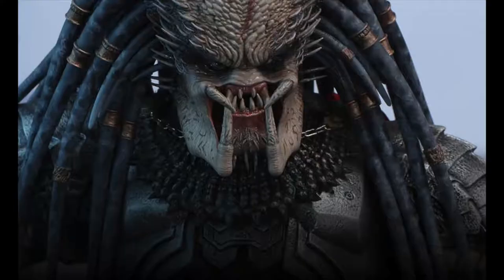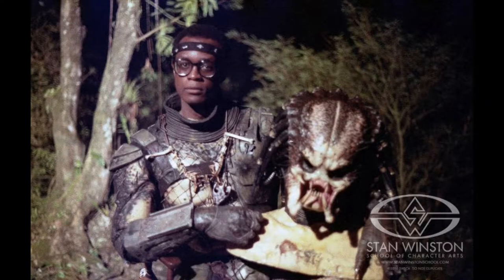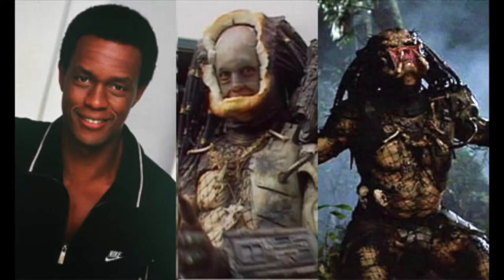The end result is beautiful — it's a real, real feat. And they said that the guy who was playing it, Kevin Peter Hall, when he was in the suit, there was literally nothing extra for him to move around in. There wasn't a single millimeter of space extra inside the suit.